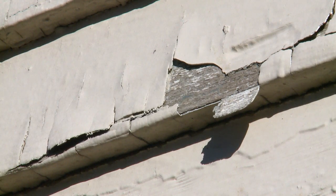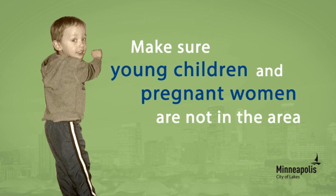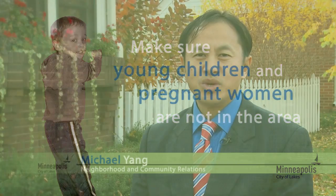If you need to repair old and flaking paint before repainting, be sure to put plastic on the ground to catch all chips and dust. Make sure young children and pregnant women are not in the area. When done, wet wash all surfaces, including floors, and be sure to shower and change clothing.